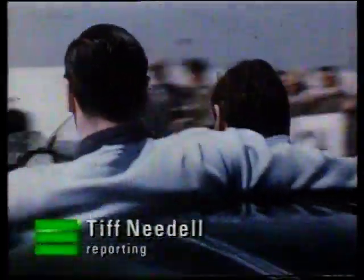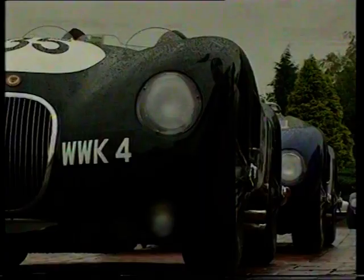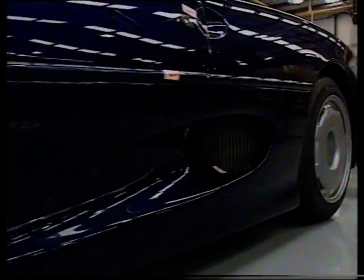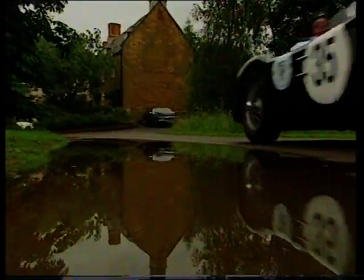40 years ago, Tony Rolt and Duncan Hamilton scored Jaguar's second victory at Le Mans in their works C-type. It was a great year for Jaguar, with C-types also finishing second, fourth and ninth, with Stirling Moss sharing second place in car 17. To mark the anniversary, Stirling led a cavalcade of C-types on a pilgrimage from Coventry to this year's Le Mans 24-hour race. En route, they dropped in on the Bloxham factory where the XJ220 is produced — a car that was about to face its first Le Mans.